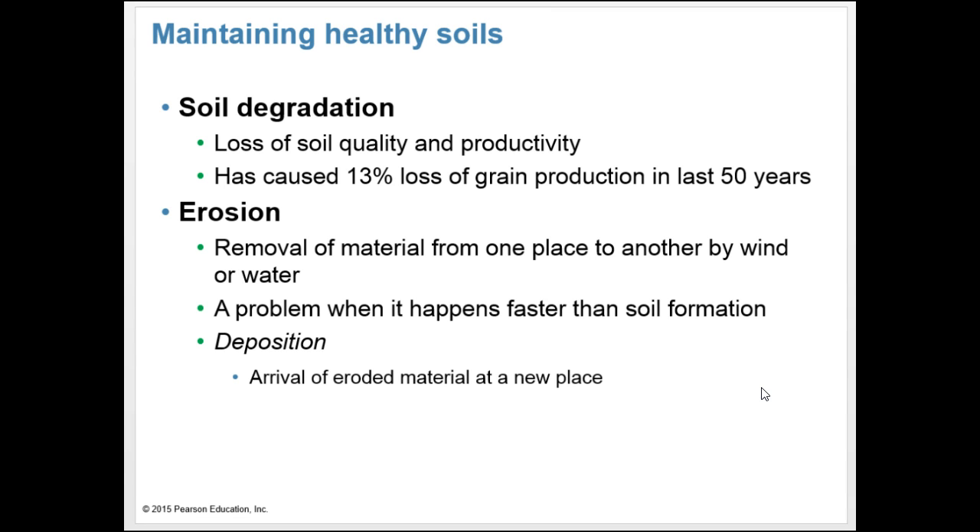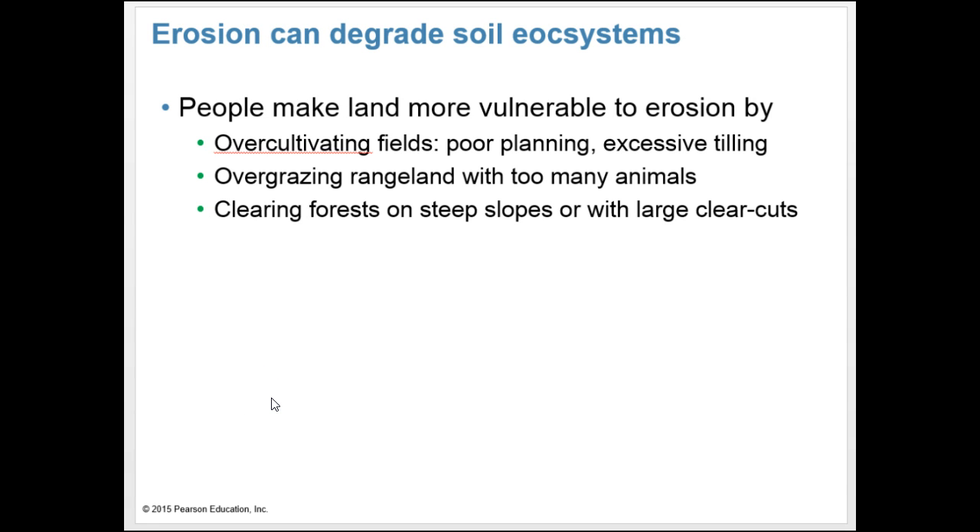Soil degradation is the loss of soil quality and productivity, and it has caused a 13% loss of grain production in the last 50 years. Erosion is the removal of material from one place to another by wind or water — it's a problem when it happens faster than soil formation. Deposition is the arrival of eroded material at a new place. People make land more vulnerable to erosion by over-cultivating fields, poor planting and excessive tilling, over-grazing rangeland, and clearing forests on steep slopes.